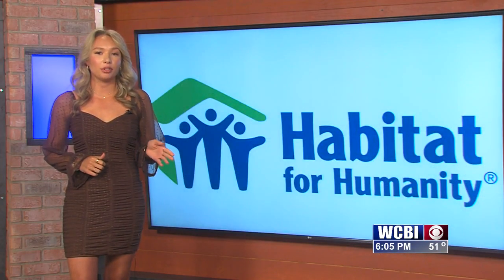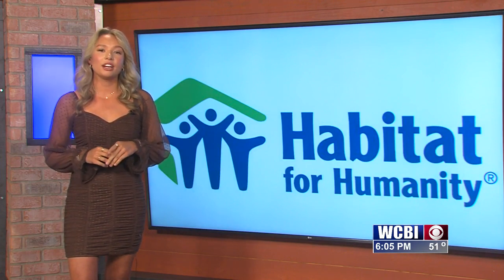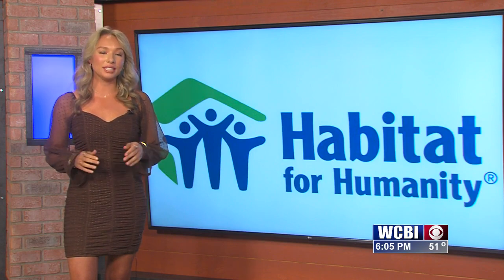If you need Habitat for Humanity to pick up your items, be sure to give the store a call and make an appointment. And if you're looking to give your time, they're always in need of volunteers.